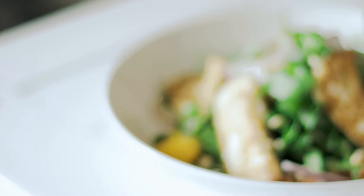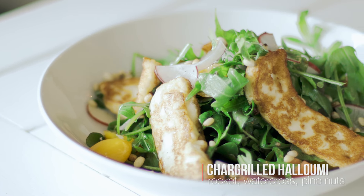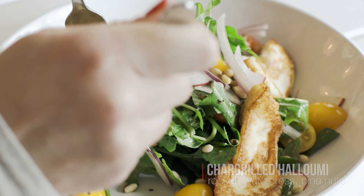Taking a quick breather between dishes, we catch up on tasting notes and soak up the bright beachy atmosphere. One of my all-time favorites: chargrilled halloumi on a bed of rocket and watercress, sprinkled with pine nuts and a light and tangy lemon dressing.